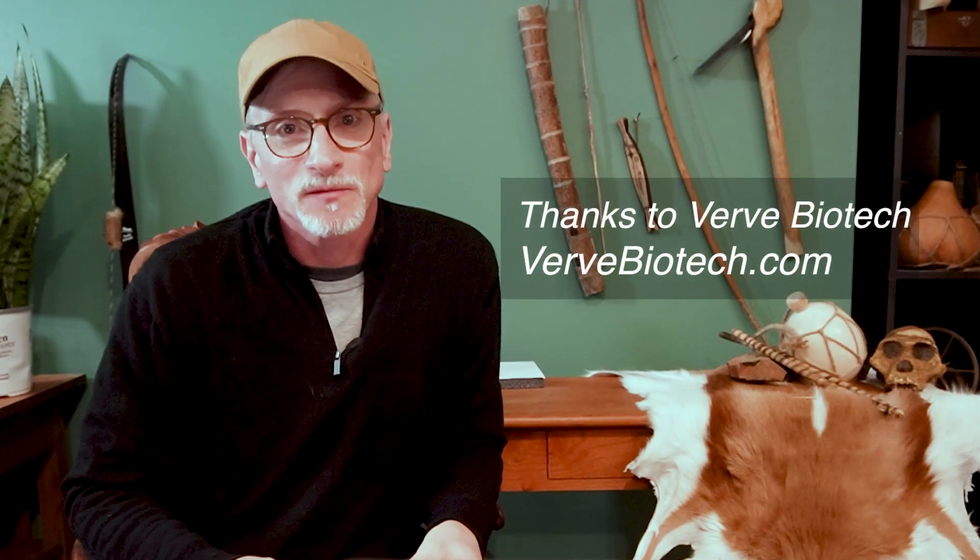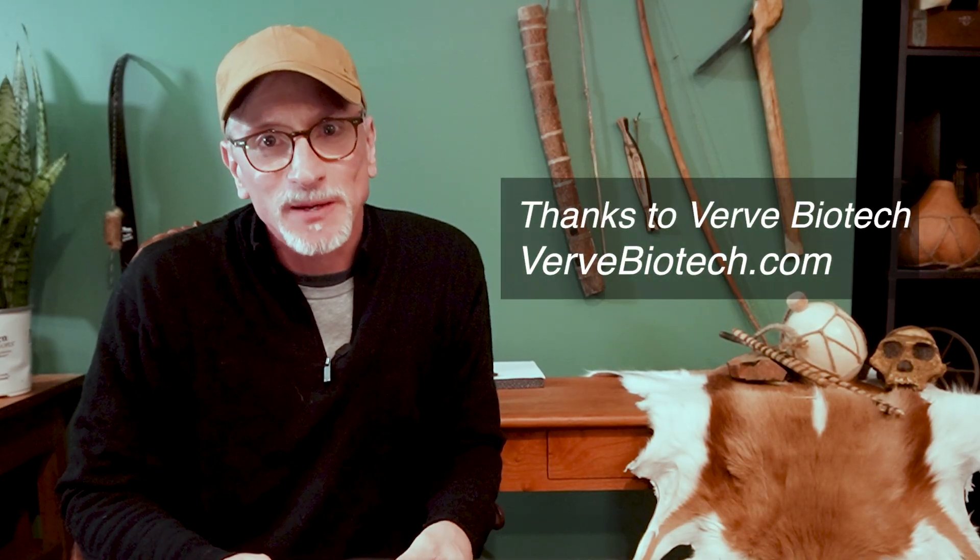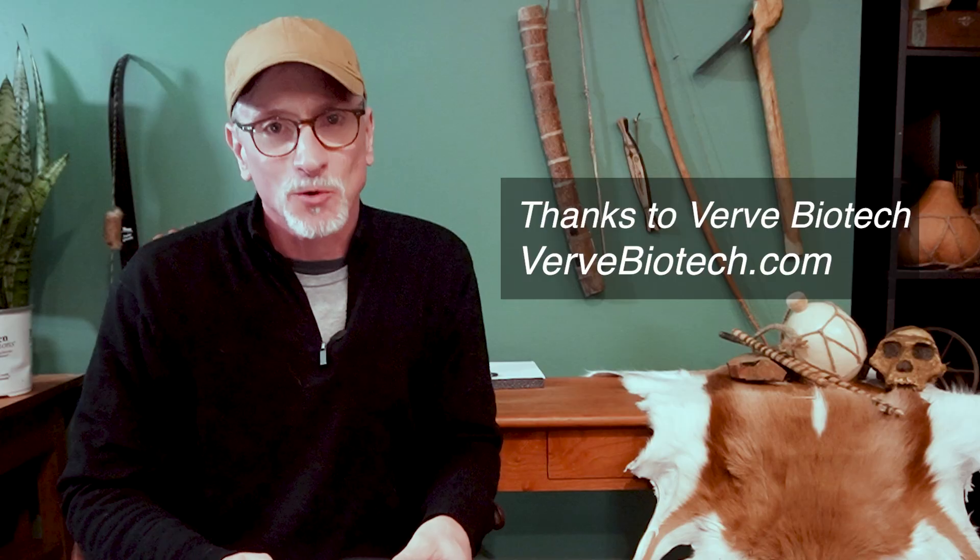Special thanks to the good folks at Verve Biotech for providing specimens of the rough thick tail and rock scorpion. Verve Biotech works at characterizing venom from reptiles and invertebrates to create novel diagnostics and treatments for people and animals that have been envenomed. Until next time, I'm Doug North — take care.